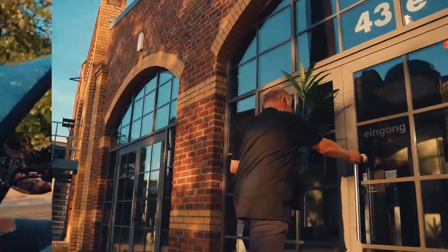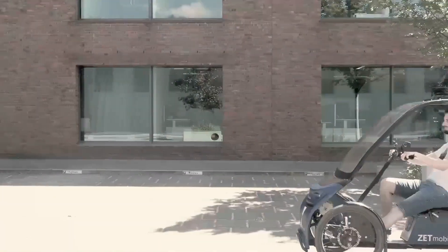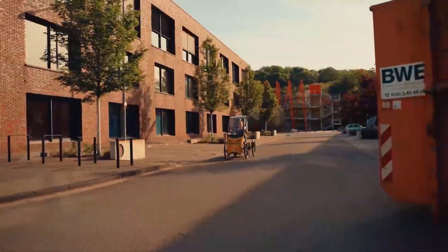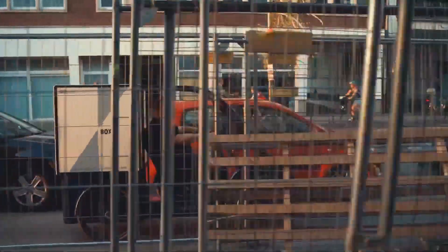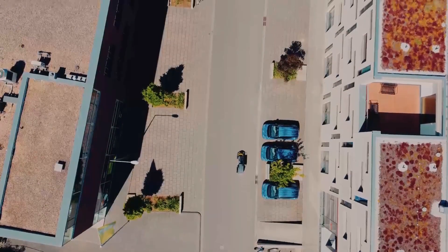ZT-Mobile is currently seeking early bird investors, with deliveries planned for end of 2025. If you're tired of being stuck in traffic and want to be part of the transportation revolution, this might be your chance. Would you trade your car for a ZT-Mobile? Let me know in the comments below, and if you want to see more innovative transportation solutions, hit that subscribe button.